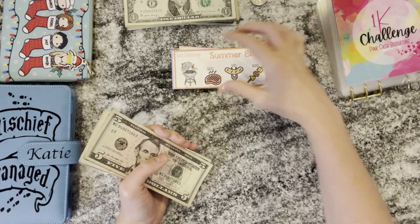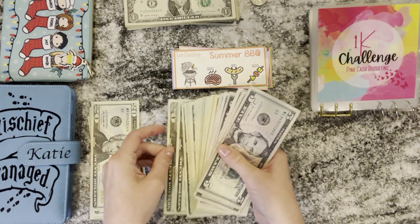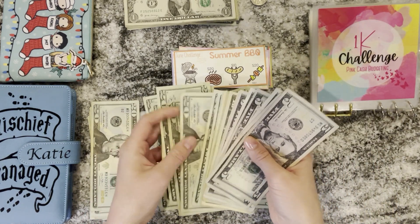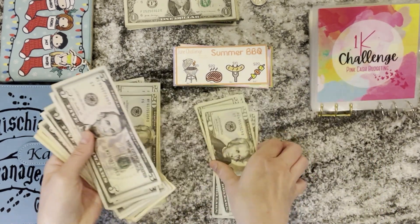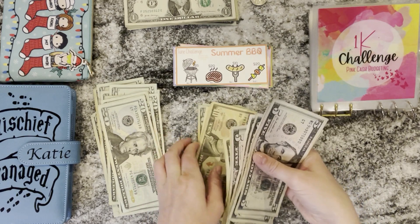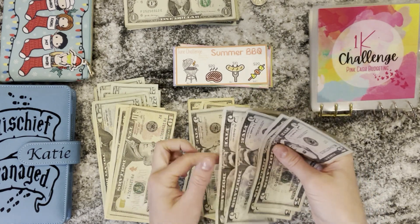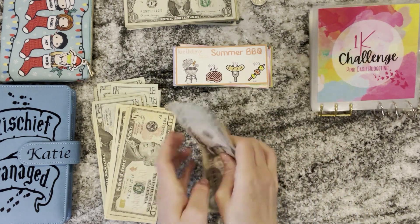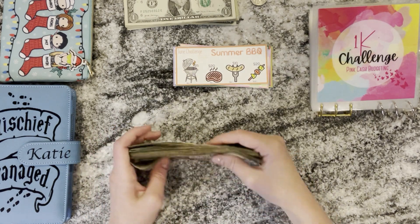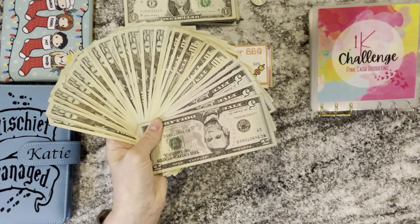Let's count and see how much money we have saved so far for braces. So we count through all the bills and the total comes to $570 saved so far for braces. I recounted it and it is definitely $570. That is so amazing — this is how much money we have saved for braces so far and I'm super excited about that.